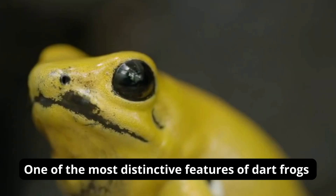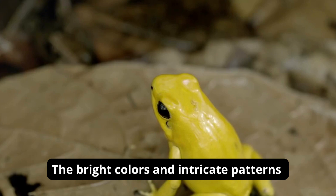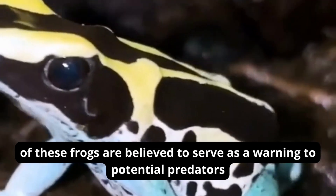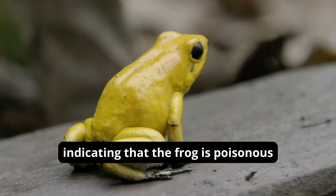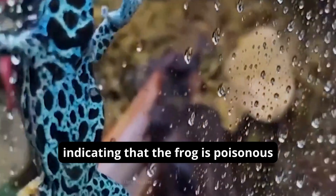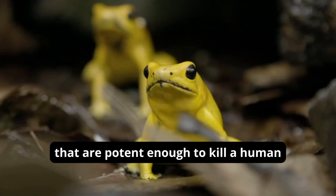One of the most distinctive features of dart frogs is their bright coloration. The bright colors and intricate patterns of these frogs are believed to serve as a warning to potential predators, indicating that the frog is poisonous. In fact, some species of dart frogs produce toxins that are potent enough to kill a human.